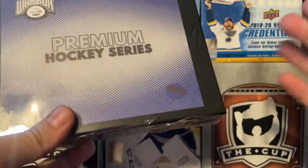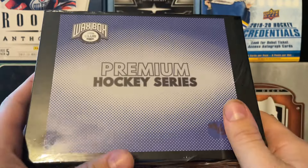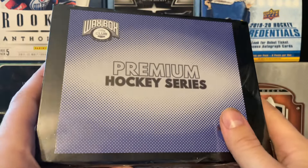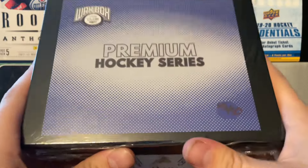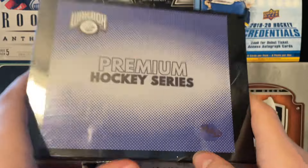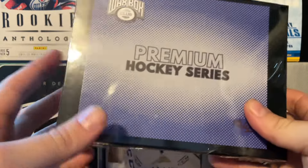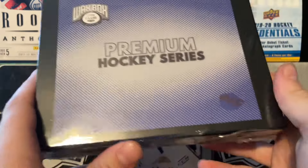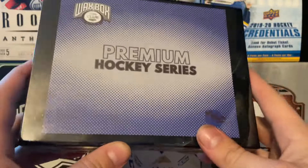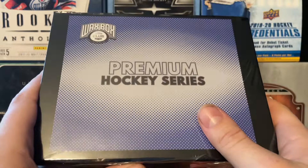Shout out to the WaxBox. There will be links in the description for the WaxBox club. These are already gone - I did order three of them and they're only limited to 50, so obviously they're first come first serve. I figured I'd do something different. It's not replacing box breaks, by the way. I'm releasing this before the end of the year. So yeah, let's get into the three boxes and see what we have for premium slabs.